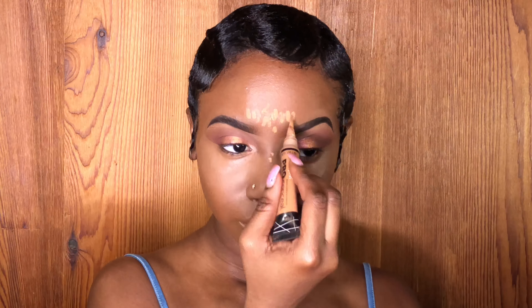Hello beautiful goddesses, welcome back to my channel Helena's Alluring Makeup. I already filled in my eyebrows and slayed them and fleeked them up a little bit, so we're gonna start off with the eyeshadow.